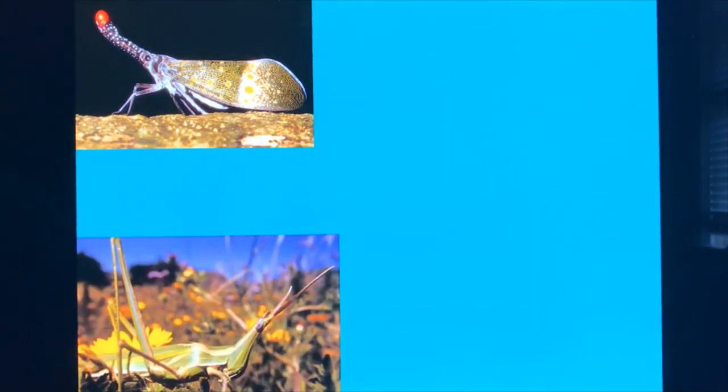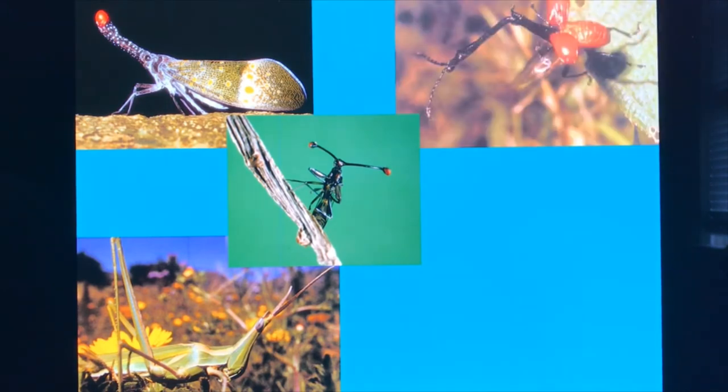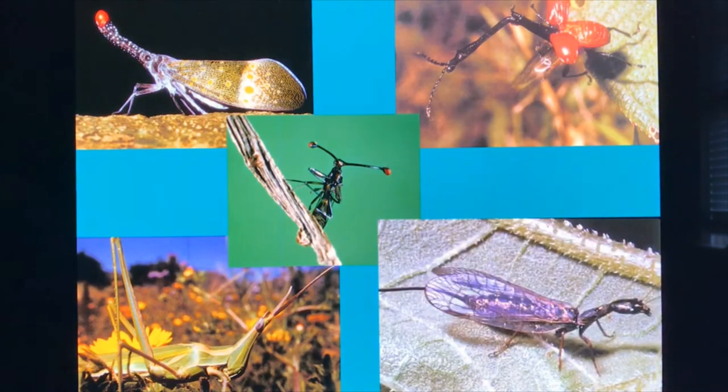Let's look at some strange body shapes that insects have. Here's a fulgored bug. Here's a very oddly shaped grasshopper. Here's what's called a stalk-eyed fly — those red dots on the end of those stalks are its eyes. This is called a giraffe beetle because of its giant long neck. And this is called a snake fly for obvious reasons.